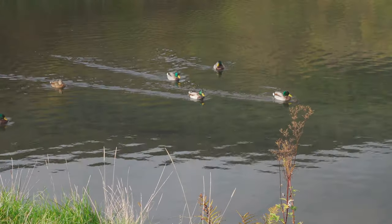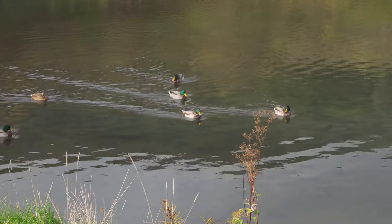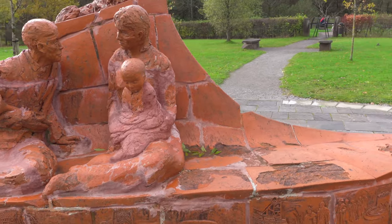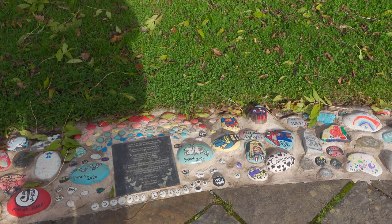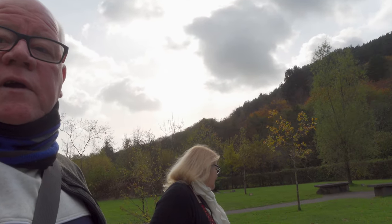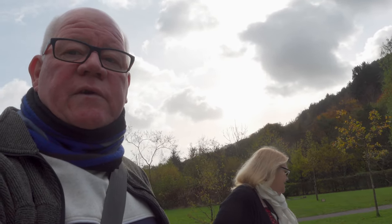The ducks obviously think there's some food in the offing. I think we've seen all we're going to see here, so we'll make our way back home. Still, it's been a very pleasant little trip — a nice little place to discover.